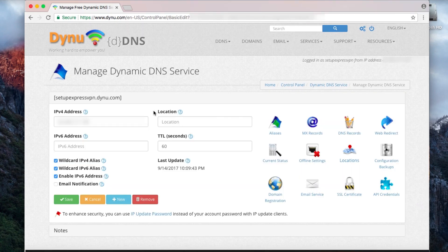On the next screen, uncheck Wildcard IPv4 Alias, Wildcard IPv6 Alias, and Enable IPv6 Address. Then click Save. Your Dynu account is now set up.